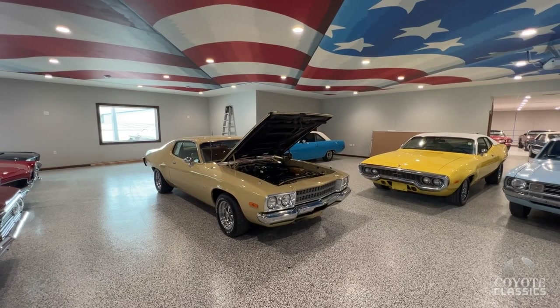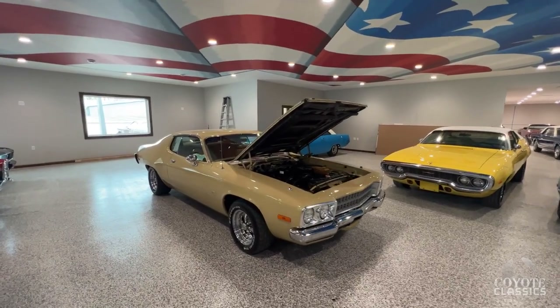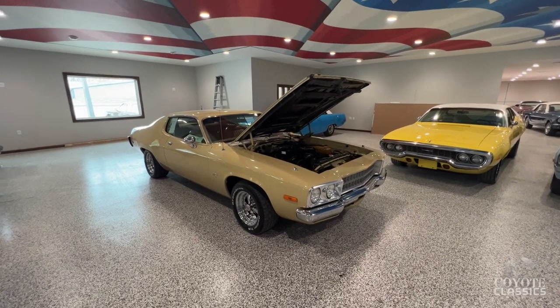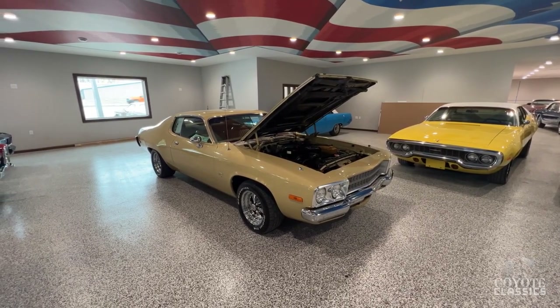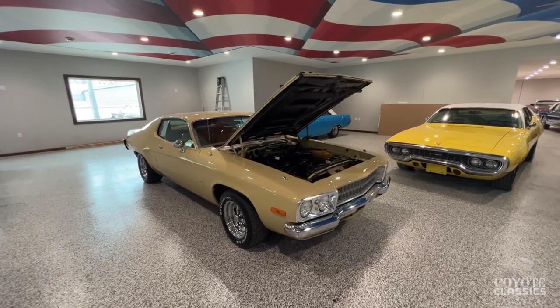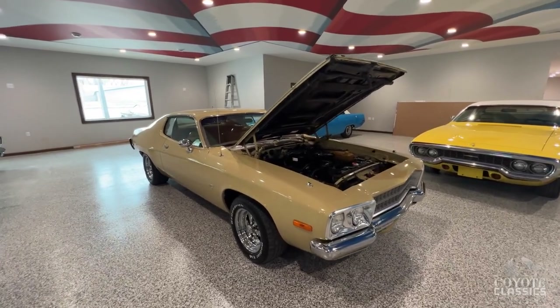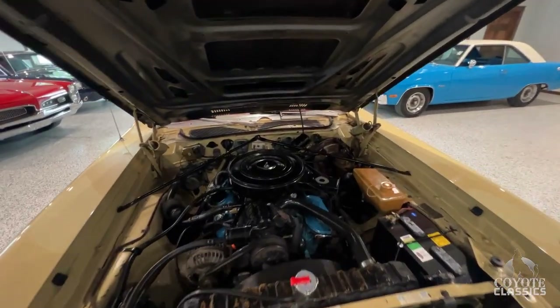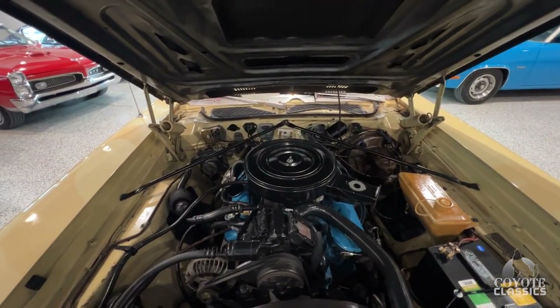This is Dalton from Coyote Classics and today we're going to be doing a walk-around video on this 1973 Plymouth Satellite. This car at some point in its life has been turned into somewhat of a Road Runner tribute with the Coyote insignia on the fenders, but under the hood this car still sports its original 318.